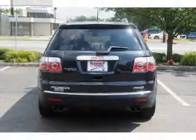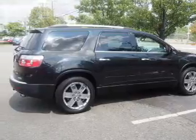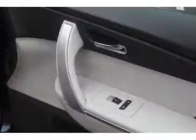Inside you'll find third row seats, leather seats, heated seats, Bluetooth connectivity, a premium sound system, push-button start, automatic climate control, a backup camera, curtain head airbags, and front airbags.